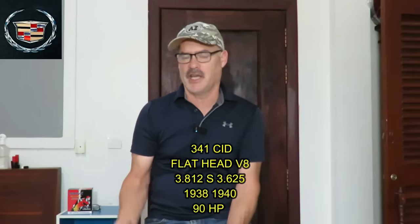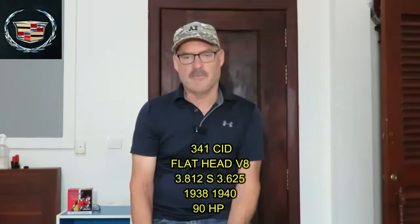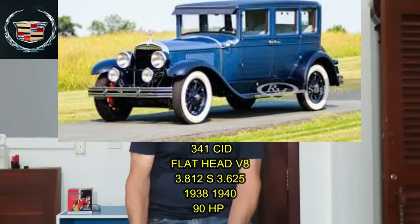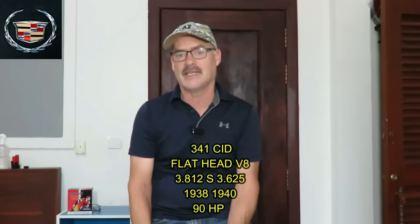The 314 engine put out about 70 horsepower and there were a lot of different variations during the year span that the engine was made. The next iteration, in 1928, Cadillac produced a 341 cubic inch flathead engine again based on the same architecture as the 314 but with a larger bore and a shorter stroke. It had a bore of 3.812 and a stroke of 3.625. The 341 was produced for two years and it produced 90 horsepower.